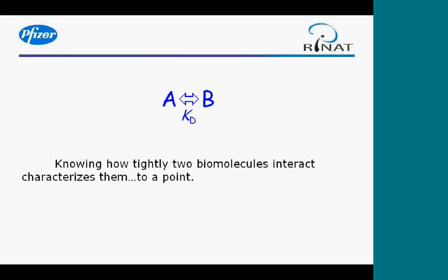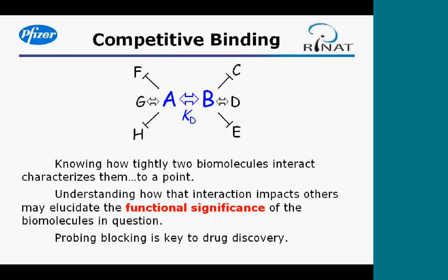Regarding competitive binding: if you know the KD — the affinity of an interacting pair of molecules — that does allow you to characterize them, but only to a point. More important to biology and drug discovery is how that interaction impacts other interactions, because that can shed light on the functional significance of the interaction in question. Blocking is key to drug discovery, and having tools that enable us to identify blocking interactions is very important.